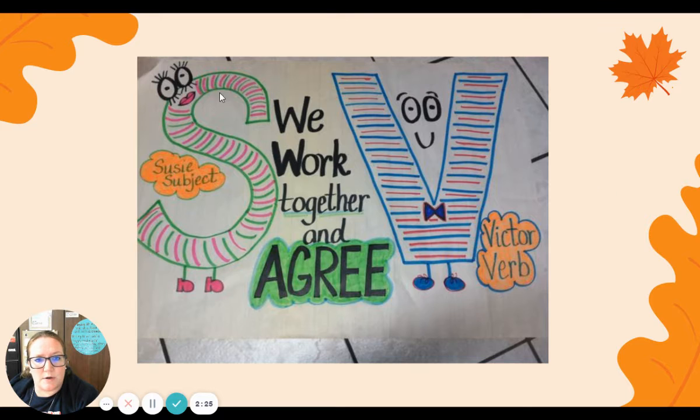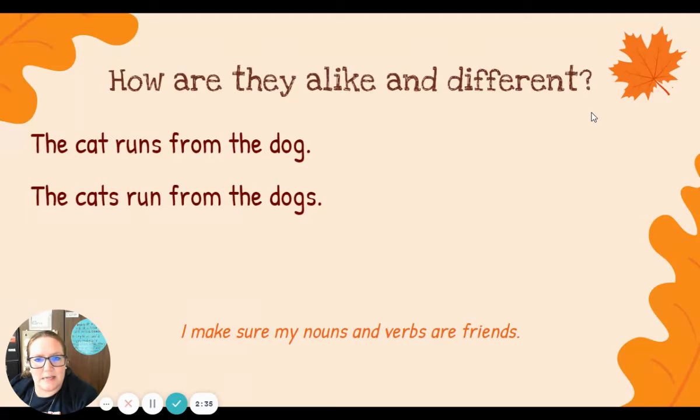This week we want to make sure that our subject or noun and verb work together and agree, just like Susie and Victor here working together. Today we want to look at how they are alike and different. Here are two sentences: The cat runs from the dog. The cats run from the dogs.